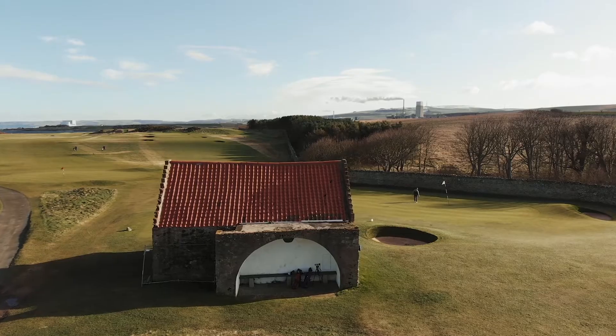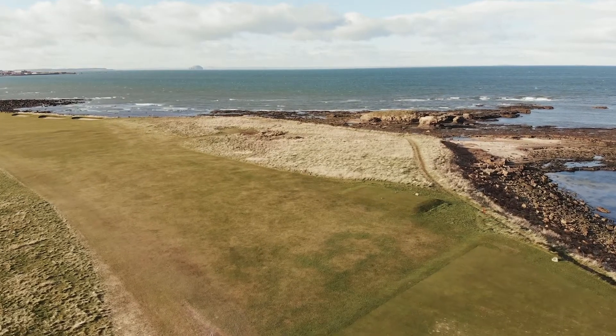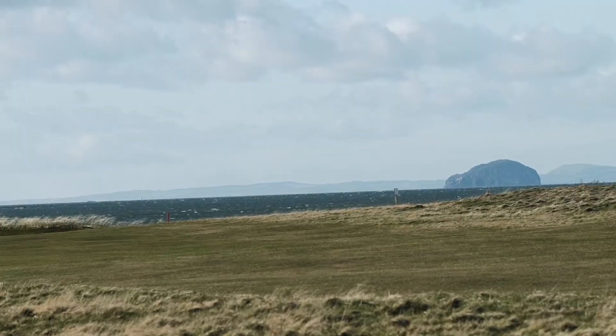Dunbar is an Open qualifying venue. It's not long but it's difficult, yet also forgiving and absolutely beautiful. It's sat on the Firth of Forth and it overlooks Bass Rock. This is exactly the kind of course you think of when you think of links golf.